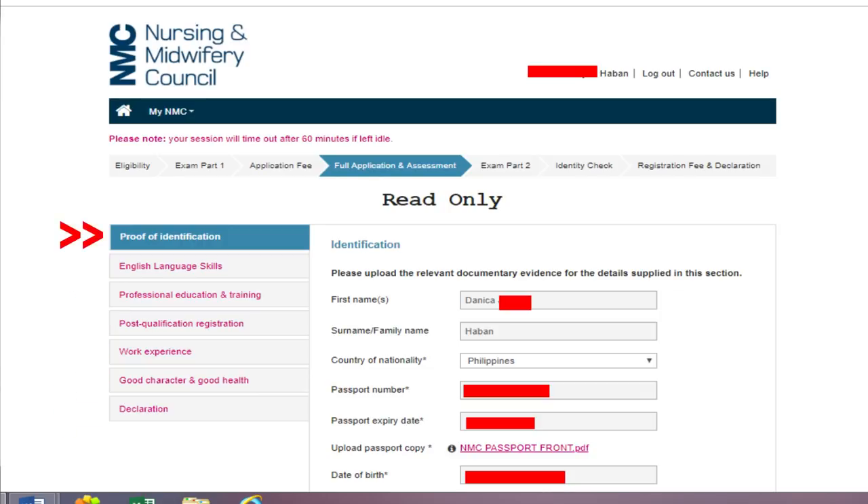The first section is Proof of Identification. Please upload the relevant documentary evidence for the details supplied in this section. You'll fill in your first name, surname, country of nationality — which is the Philippines — your passport number. Of course, you need to have your passport already. Make sure it's renewed or the expiry is still far off. Then enter the passport expiry date and upload a passport copy — only the front page is needed.